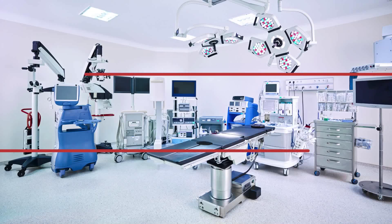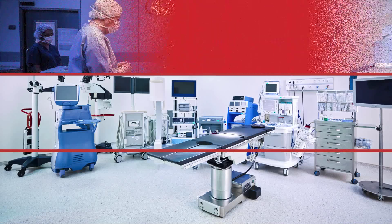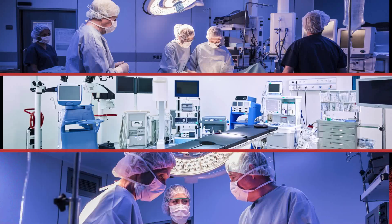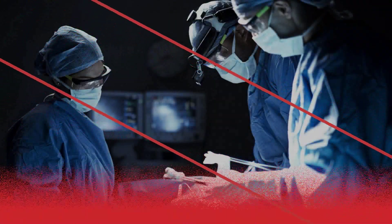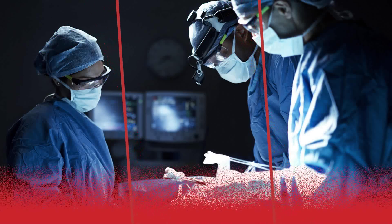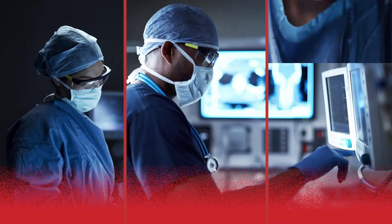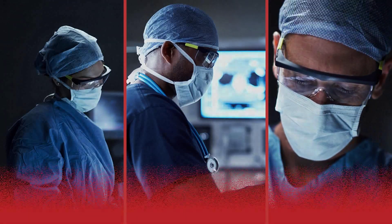Documenting optimal blood flow and perfusion to critical vascular structures and tissues is vital to successful surgical procedures. But today, surgeons are unable to see or measure blood flow in tissues in real time, forcing them to make technical decisions without complete information.